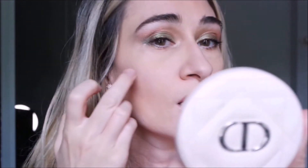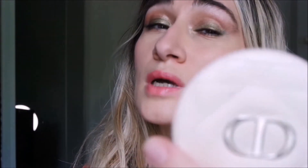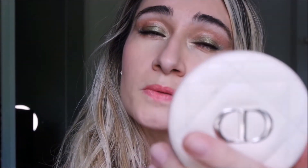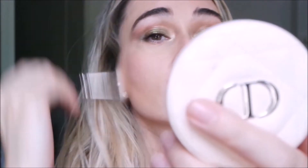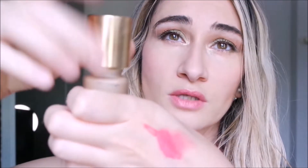I'm going to add a little touch of Pink Poetry as a blush. It's a pink, not a coral, but I think it works with this look — just a little touch here, here and here. Then I add a little extra touch of bronzer — this is Forever Bronze number two, Light Bronze.